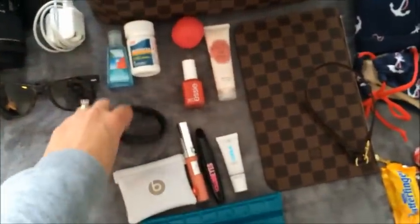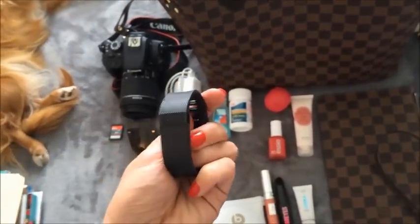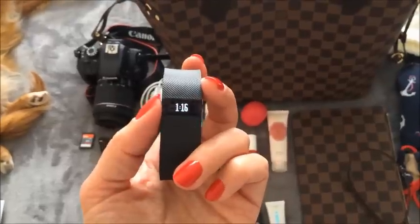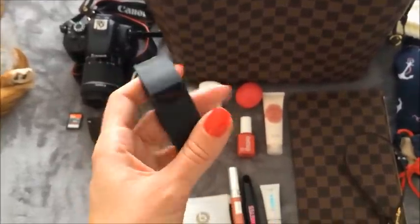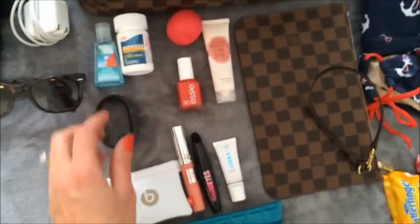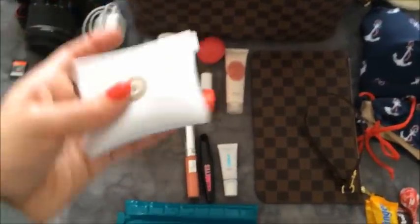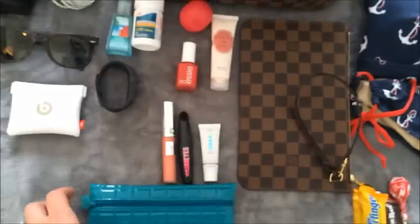I'm going to bring my Fitbit — I'll probably be wearing it actually since it also functions as my clock and watch. I like tracking what I've done during vacation. I'm also going to bring my Beats by Dre in-ear earbuds in case I want to listen to something while we're waiting.